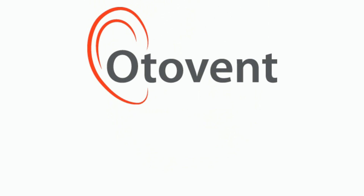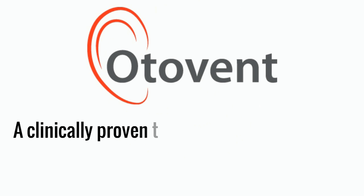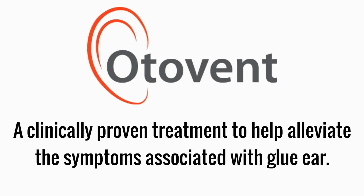Thankfully, you can take action. Ottobent is the only non-surgical, drug-free, clinically proven treatment to help relieve the symptoms of glue ear.